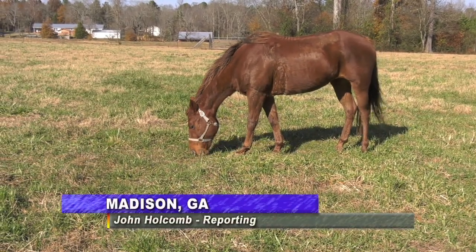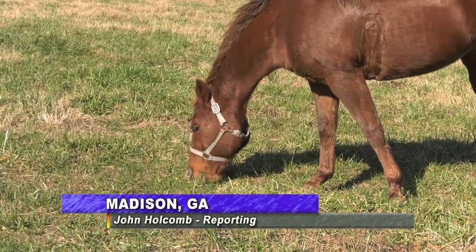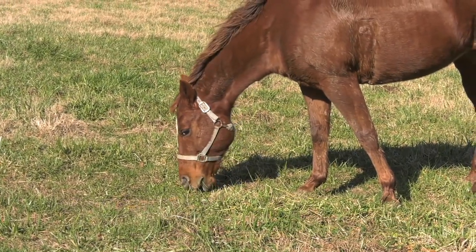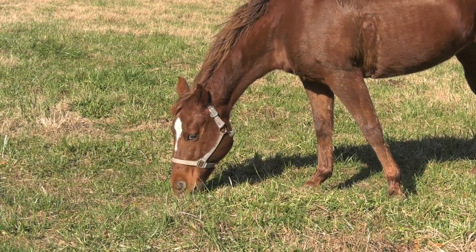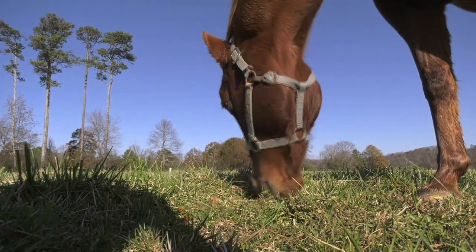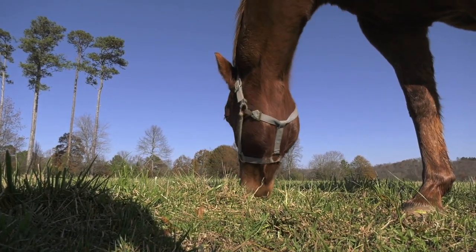If you're a horse owner, chances are you already know that horses are a challenge to take care of. In order to help with those endeavors, I spoke with an extension agent who is very knowledgeable on proper care of horses, and learned real quick that proper care of equine starts with understanding their digestive system.